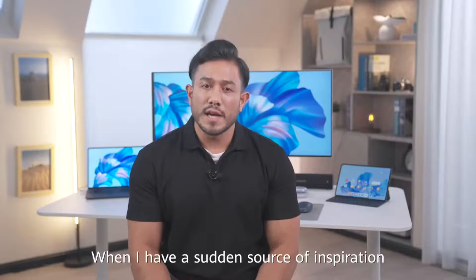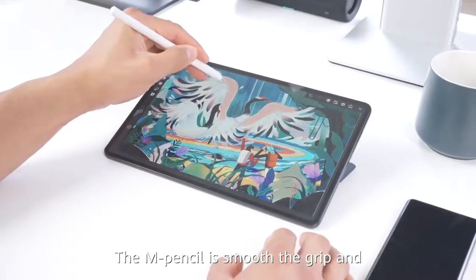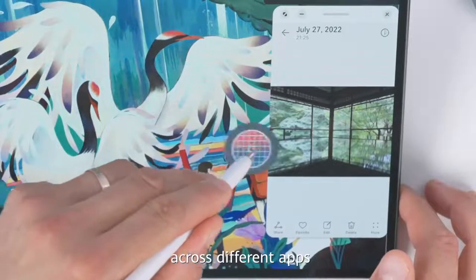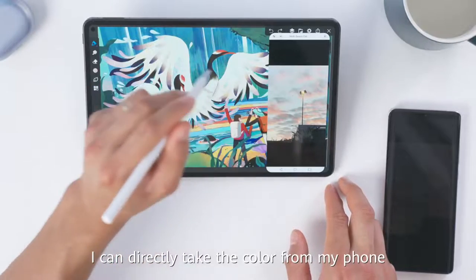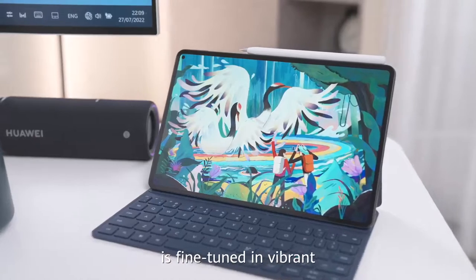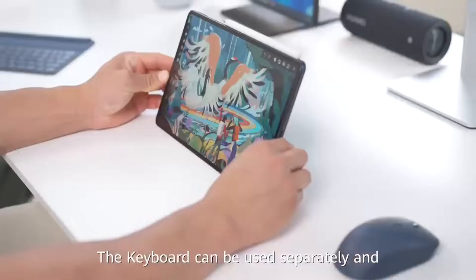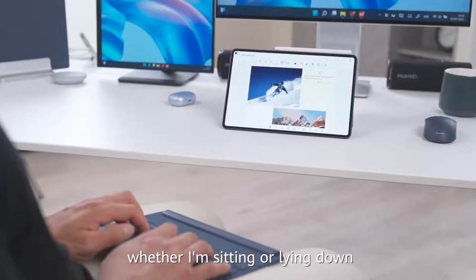When I have a sudden source of inspiration, I'll jot it down on my MatePad Pro. The M Pencil is smooth to grip and scratches across the surface with ease. When I draw a picture, I can select any color across different apps, and when my phone is connected to my tablet, I can directly take the color from my phone. The color display on the MatePad Pro is fine-tuned and vibrant, presenting my work in all of its grandeur. The keyboard can be used separately and the opening angle is easy to adjust, so that it always suits my needs whether I'm sitting or lying down.